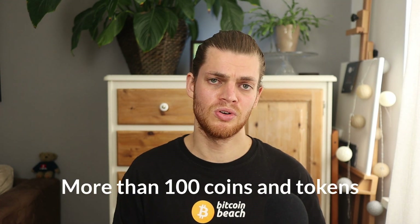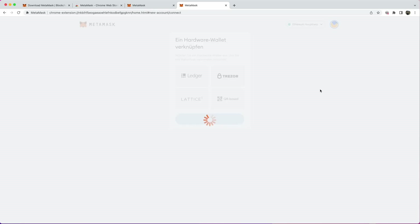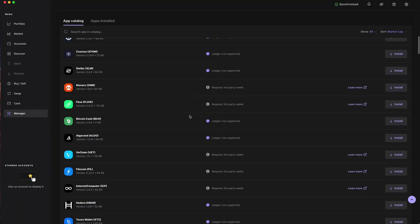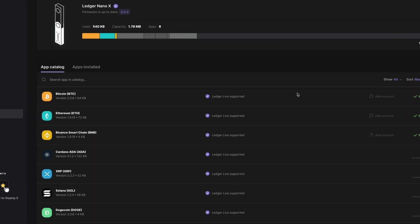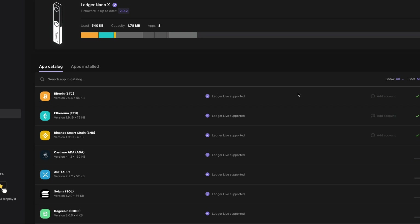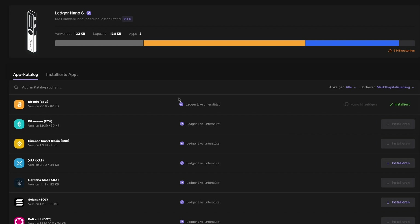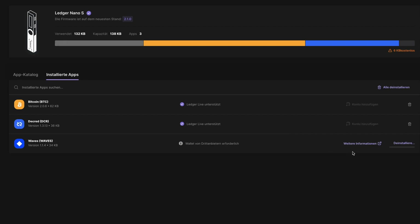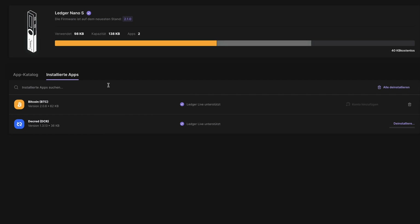Coin support is another interesting point if you don't plan to just use the wallet for a buy-and-hold strategy with Bitcoin or Ethereum, because Ledger lets you store and manage more than 100 cryptocurrencies and tokens — either natively in Ledger Live or via integration with the respective coin's wallet. Ethereum tokens and NFTs are also available this way. A big advantage of the Nano X over its predecessor, the Nano S, is the ability to store up to 100 wallet apps on the device simultaneously. With the Nano S, you can only store four or five wallets at a time and must manually uninstall and reinstall them repeatedly, which can be really annoying and time-consuming.